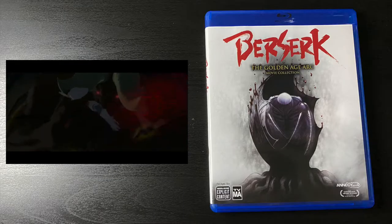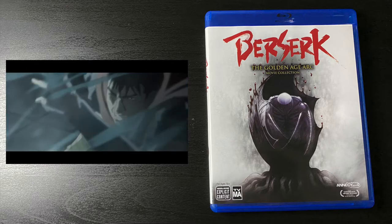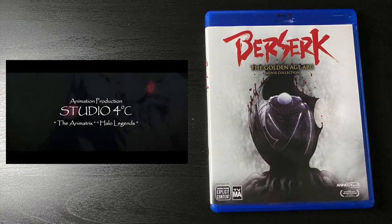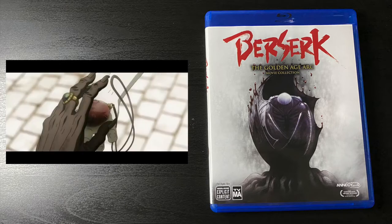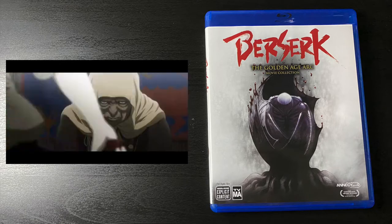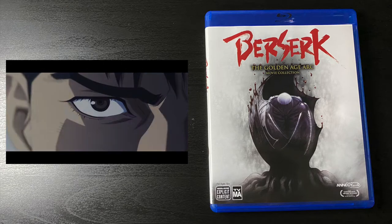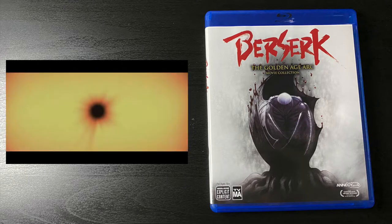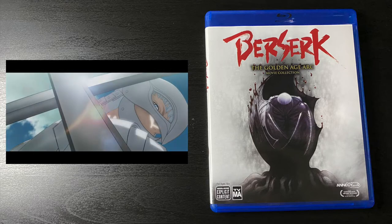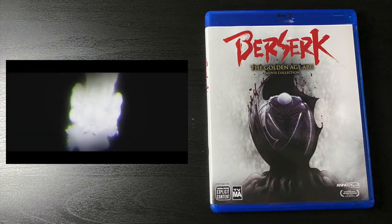For anime, we have Berserk: The Golden Age Arc movie collection. Not my preferred art style for a Berserk adaptation, but it's still quite fun — sort of an abridged version of the popular Golden Age arc. I wanted to honor Miura with different items from the franchise. I'm a huge anime fan and I hope one day we get the '97 series on Blu-ray.